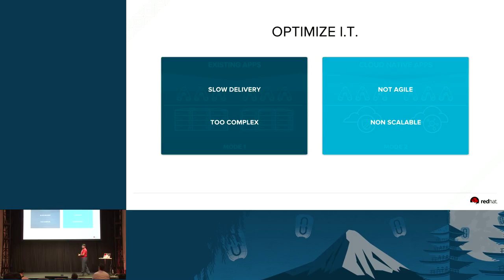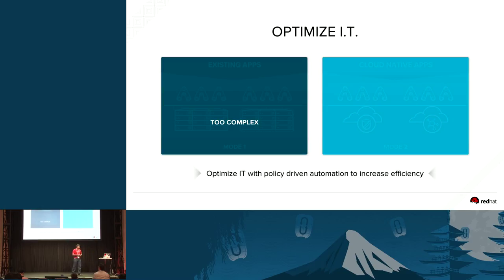The next issue is that the environment is too complex. There are too many things running your enterprise — your legacy virtualization platforms, hybrid cloud environments — and as a developer, you need to know where the environments are sitting and how to build the solutions. One of the goals to speed up the environment is to optimize your existing environments by using automation and policy-driven automation to make sure that workloads are balanced across multiple environments better.